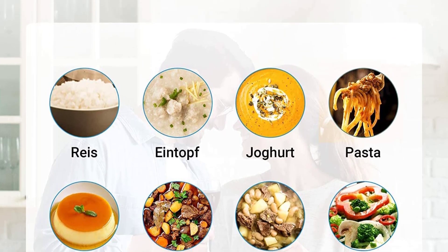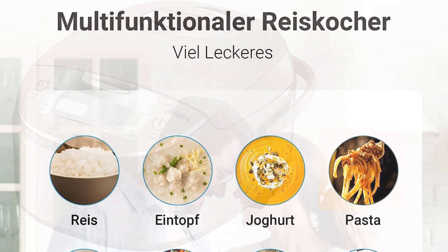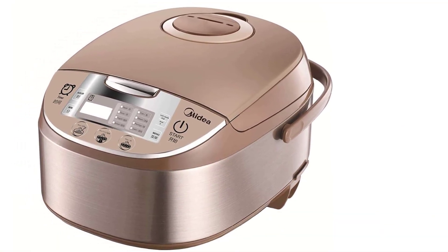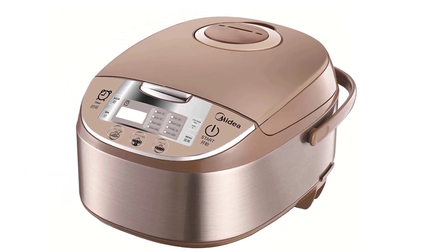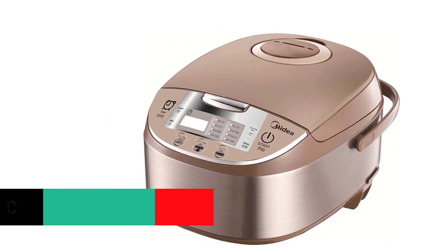This rice cooker also features a 24-hour delay timer for accurate and flexible rice preparation. Beyond performance, it is built to last long — its interior is constructed from five types of high-grade materials that guarantee its durability.